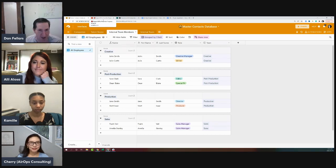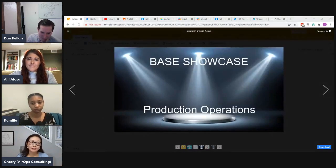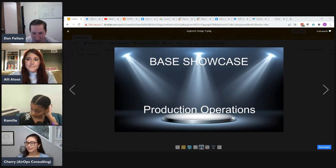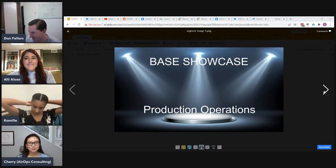Dan summarizes Cherry's showcase as 'a business in a box across three bases.' Cherry uses a house renovation analogy: once you renovate the basement and have a great home theater, you look at the kitchen and want to keep going. Similarly, once one team is on Airtable, you want to bring other teams on board and finish the whole organization's data renovation. Cherry is willing to share the demo base privately via email on request.